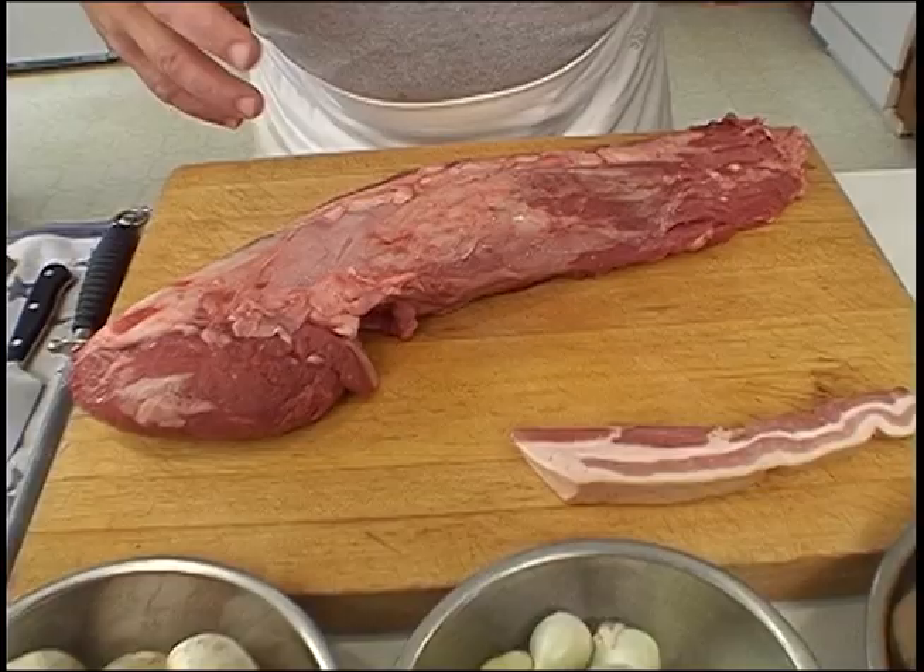Beef bourguignon was a rump roast that was larded with fat, diced up, marinated in cognac for four or five hours, then seared, cooked down with the marinade and some veal stock, garnished with pearl onions and mushrooms. We're going to roast the center filet instead — just roast the center, very simple. I'll separate the filet and take off what's called the silver skin. This is for four people — beautiful cut once cleaned up.